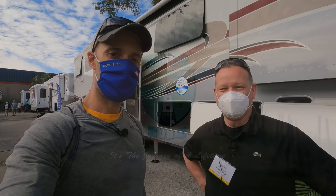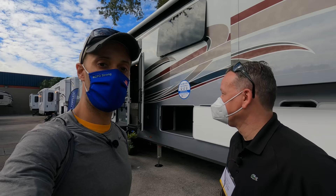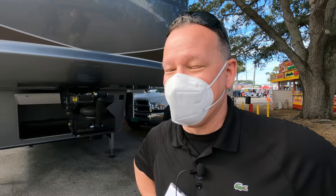Hey everyone, Izzy here at the 2021 Florida RV Super Show in Tampa. I'm with Steve from Forest River. Behind us is the new River Ranch — a fifth wheel that's making a lot of waves in the industry. We're in front of this massive fifth wheel, about 42 feet, and Steve is going to take us around to show us some quick highlights.